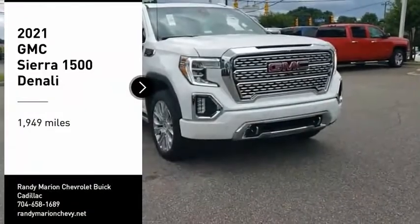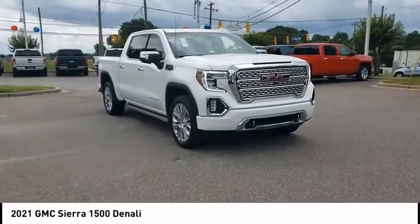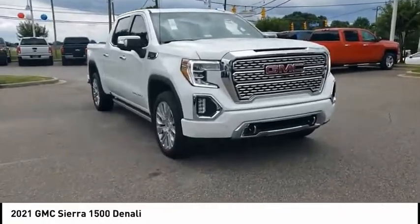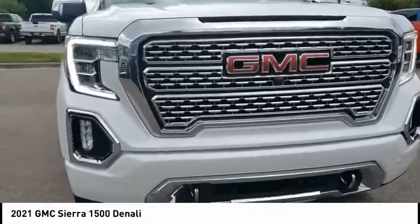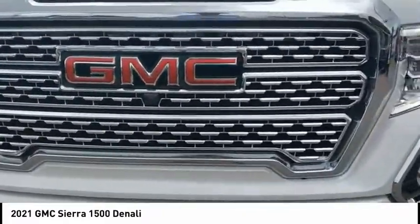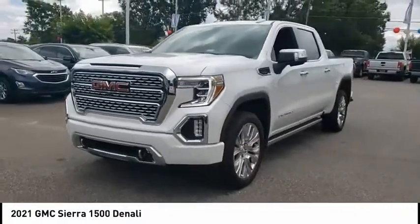You are going to love the 2021 Sierra 1500. The GMC Sierra is a full-size pickup with all the functionality you could expect. With multiple trim levels, the GMC Sierra provides a wide range of features for you to enjoy.